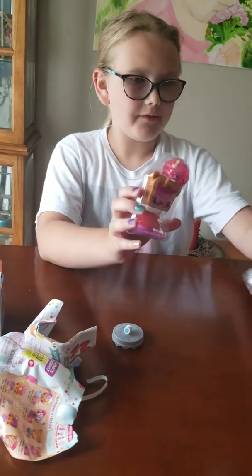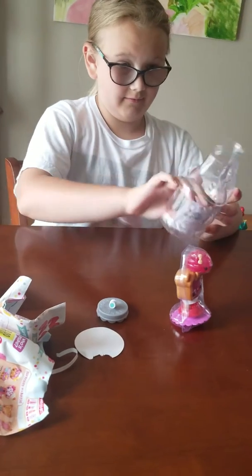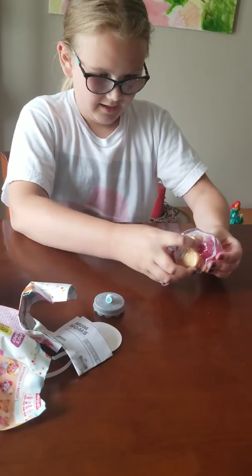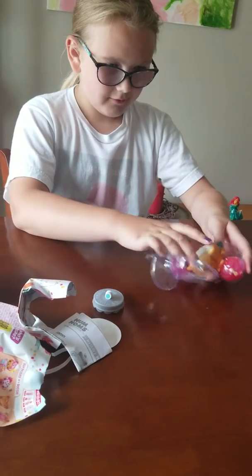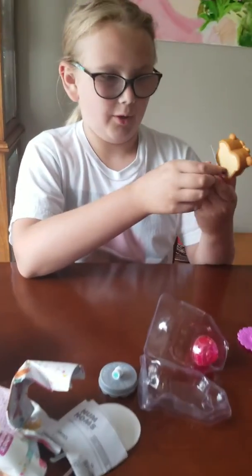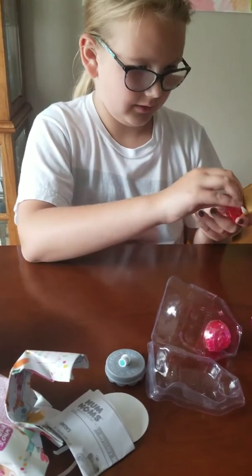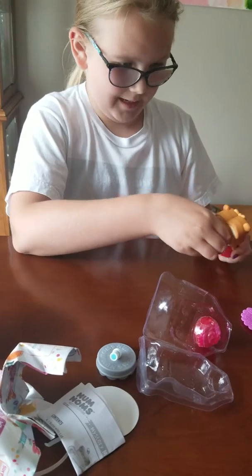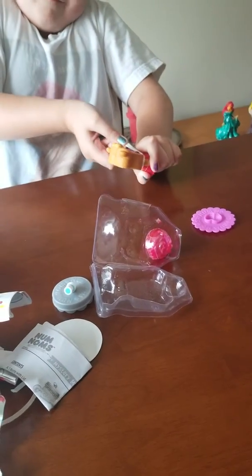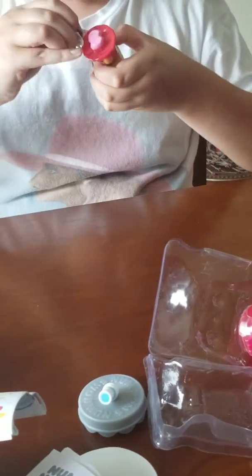It's the jelly side of the peanut butter and jelly — the jelly side. We're just missing the peanut butter one. It's so cute! I think this is nail polish. Let me take this tag off — okay, one, two, three, everybody can see it.